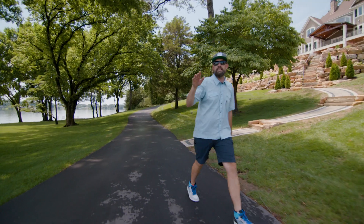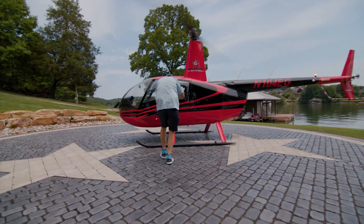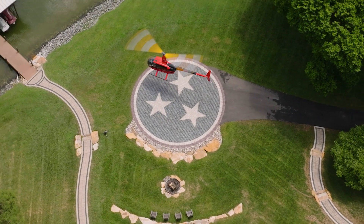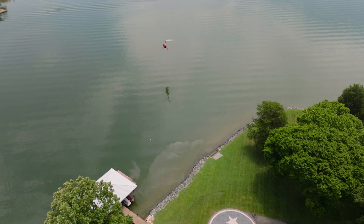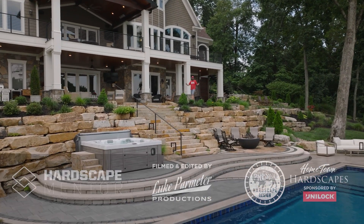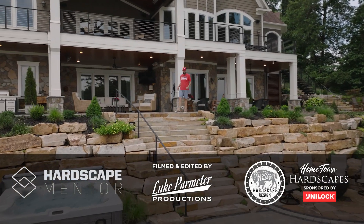What a fun and exciting build! If you guys have any questions or comments, be sure to leave them below. I've got to get to the next project. If you want to learn how to design and build epic projects like this, sign up now at hardscapementor.com and we'll take you to the next level.